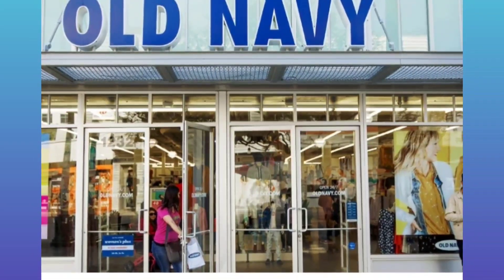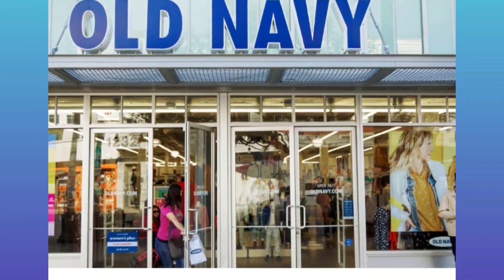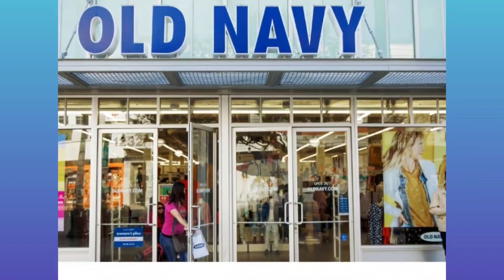I haven't been to Old Navy in a while, so I thought I would run in and see what kind of new stuff they have. I'm always on the hunt for something new.